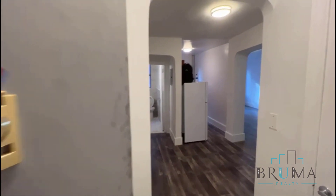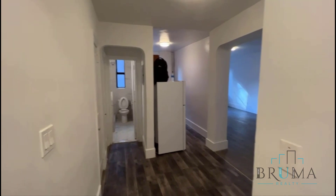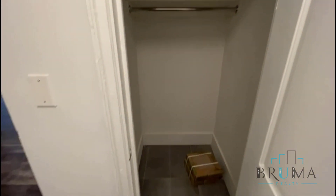This is 2265 University Avenue, Apartment 1G. This is a beautiful renovated studio apartment on the first floor of an elevator building. When you come in, you have this little foyer space here with the closet.